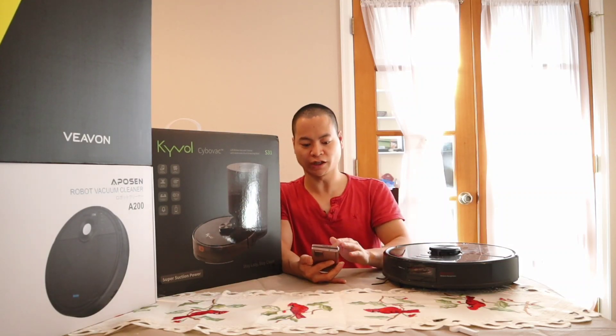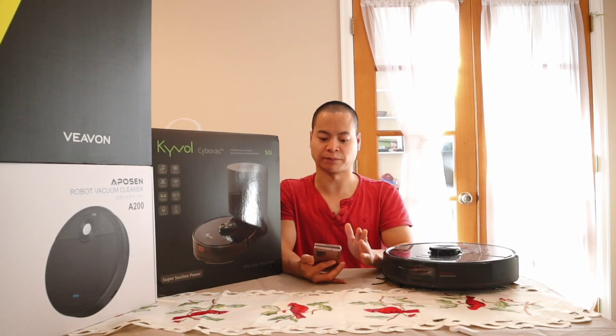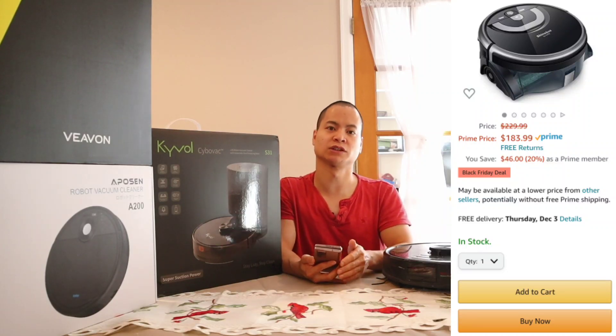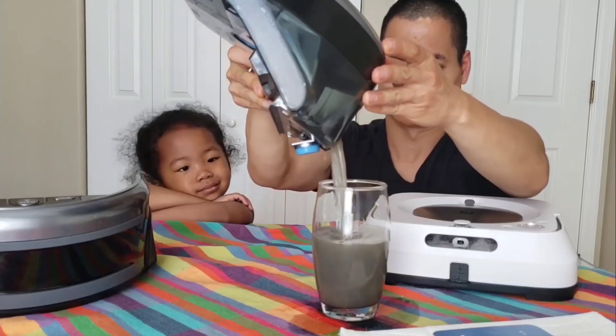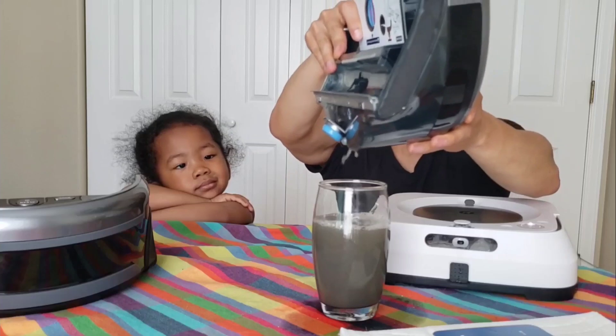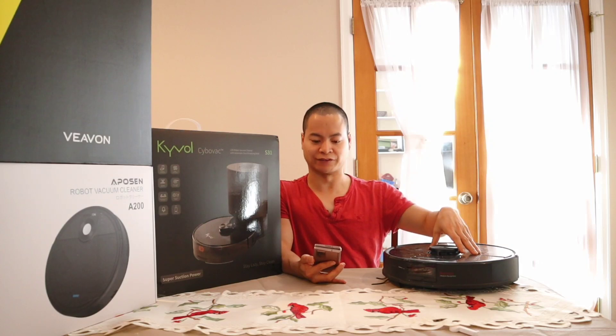If you're looking for wet mopping — picking up actual liquid spills — the iLife W400 did a really good job picking up wet spills like juice or coffee. It has a dedicated clean water tank and a separate dirty water tank, which makes it great for wet mopping situations.